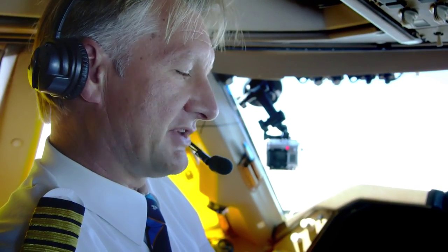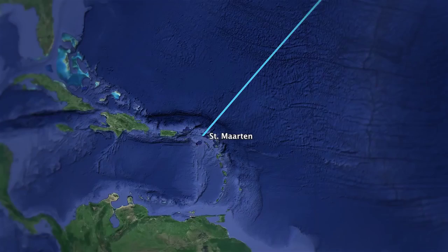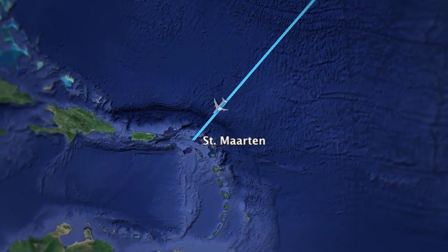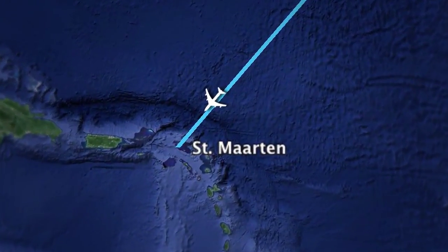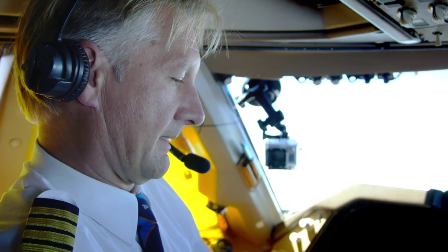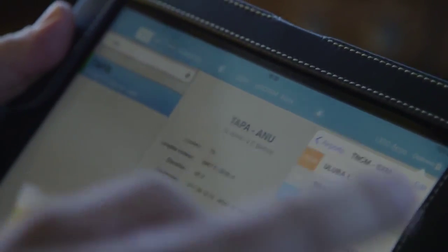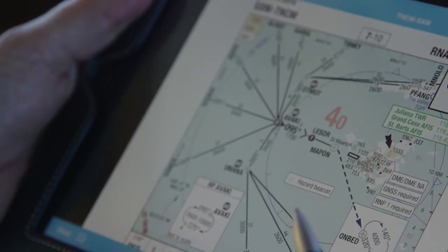On the iPad we have a route app where you can see our route towards St. Maarten. Here you can see the route to St. Maarten — we are at this position right now. On the other map, you can swipe towards that one, and you can see our RNAV approach for runway 1-0.